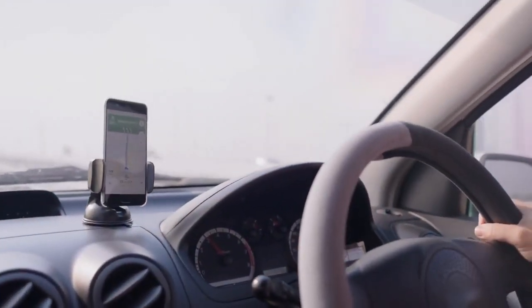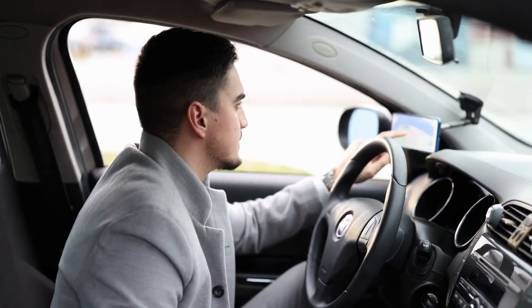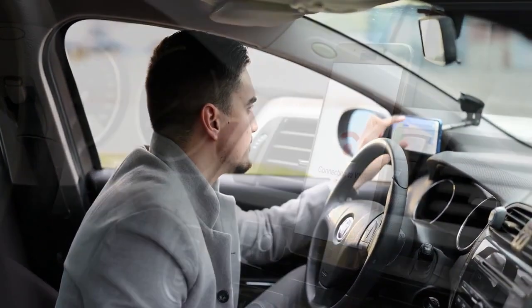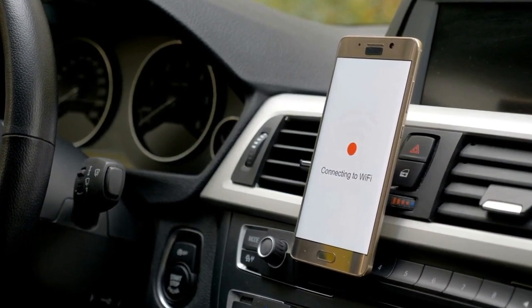Phone holder — use a phone holder or mount for navigation and hands-free calls. This promotes safety by allowing you to keep your hands on the wheel and eyes on the road while using your phone for directions or calls.